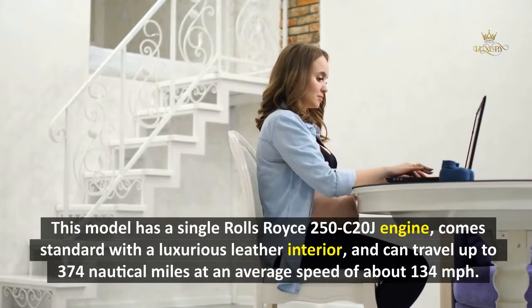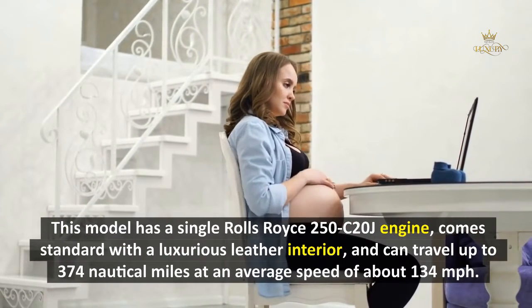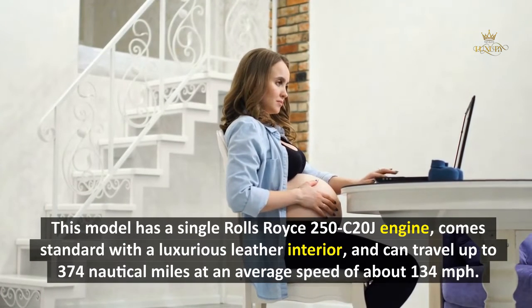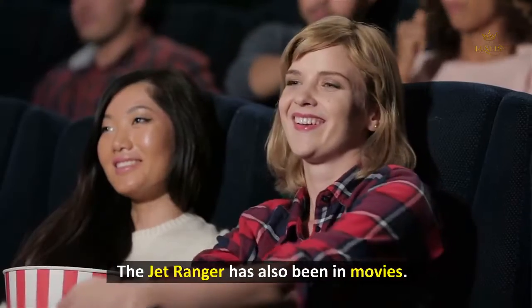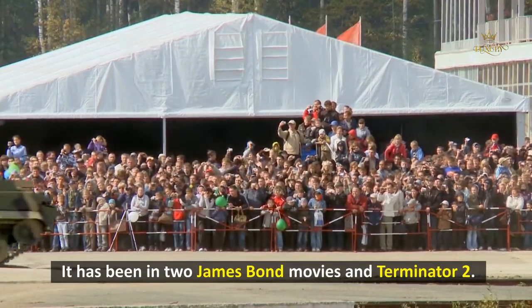This model has a single Rolls-Royce 250-C20J engine, comes standard with a luxurious leather interior, and can travel up to 374 nautical miles at an average speed of about 134 miles per hour. The Jet Ranger has also appeared in movies, including two James Bond films and Terminator 2.